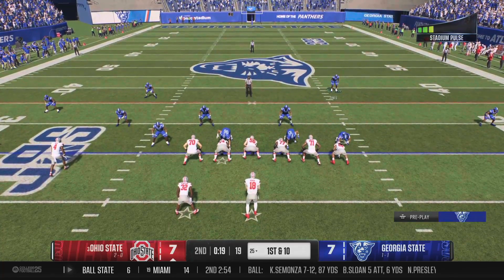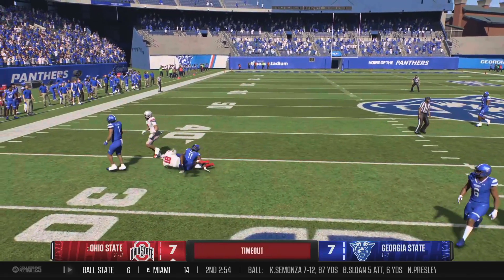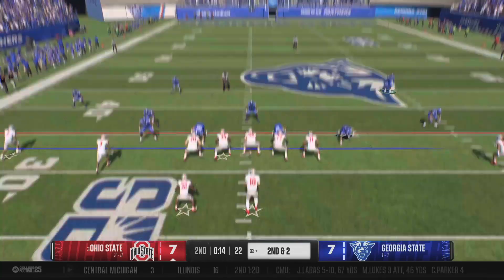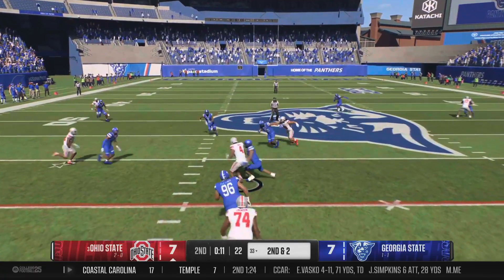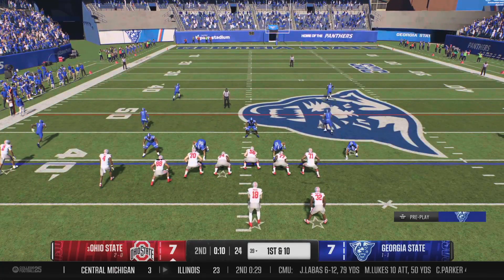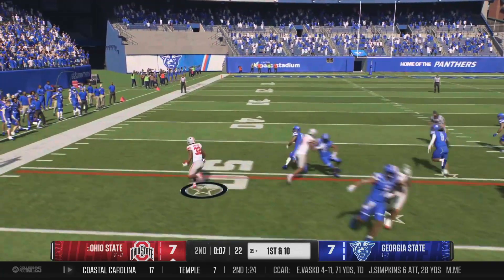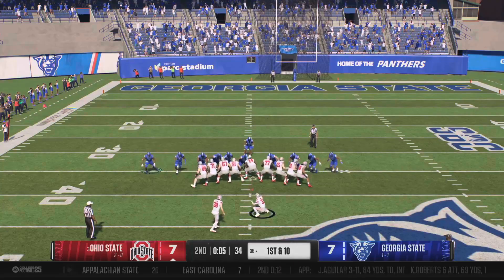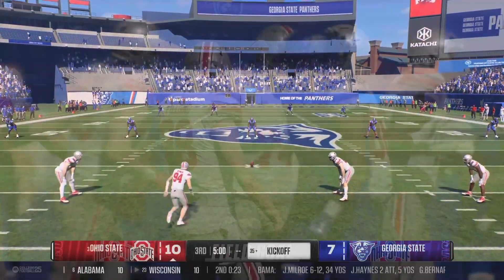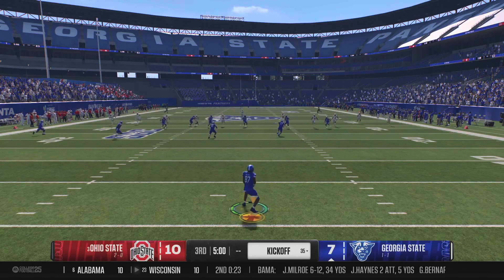Ohio State gets the ball back with about 20 seconds left. They run an option play that doesn't go for much, then drags underneath — I'm fine giving those up, I just don't want any big plays over our heads. They do a little handoff and he gets into the field goal range. Hopefully their kicker misses it — he makes it. We're going into the second half down 10-7, only by three, not a full touchdown.